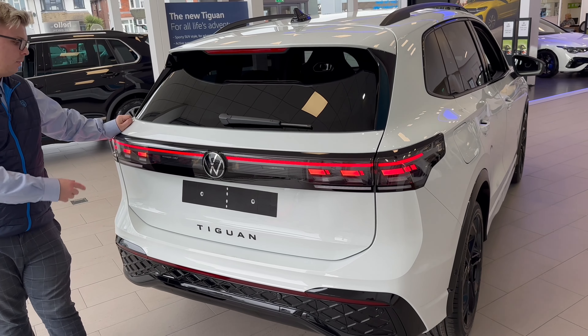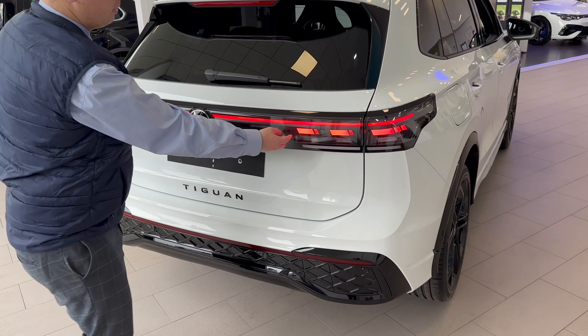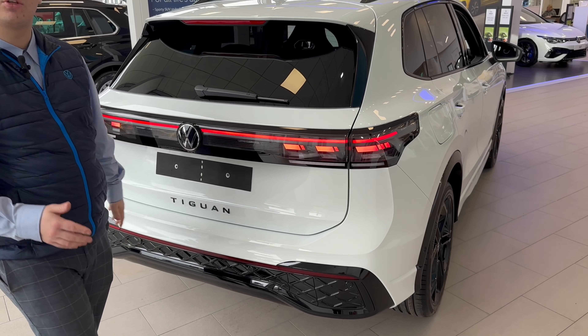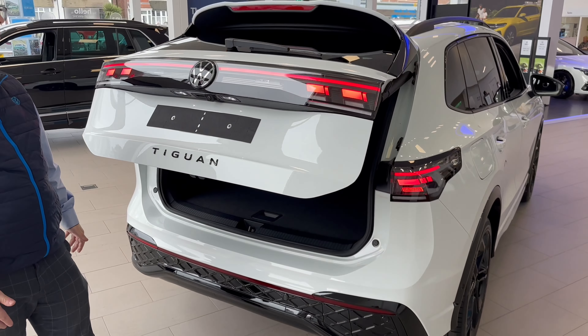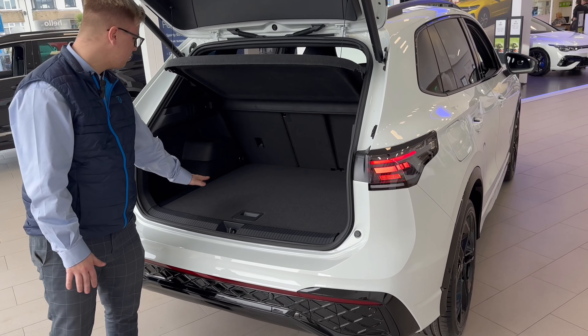It's the same story at the back, with the LED light bar running alongside the rear with the IQ Lights — these individual clusters making the car instantly recognizable. This car also comes with a comfort access pack, so you've got an electric tailgate, making it super convenient to get into the back of the car, with plenty of storage back there.